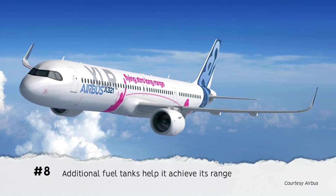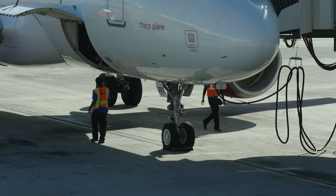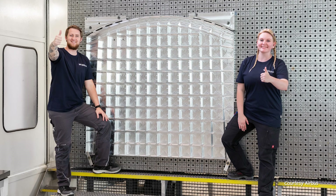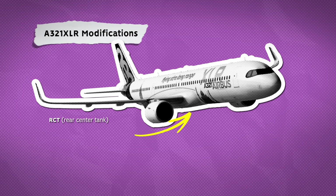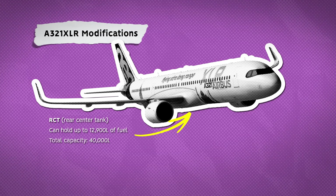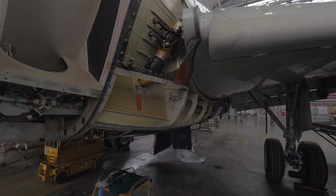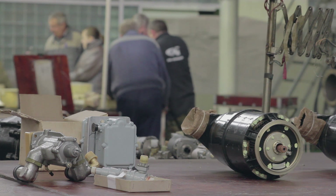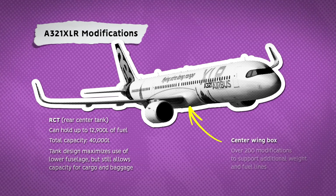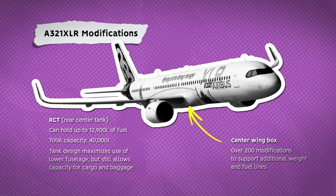Number 8: The A321XLR has additional fuel tanks. The extra range is achieved with additional fuel tank storage. The A321LR also achieved this with several additional center tanks, but the A321XLR goes much further with a newly designed rear center tank, or RCT. The RCT sits behind the main landing gear bay and can hold up to 12,900 litres of fuel, giving the aircraft 40,000 litres capacity in total. German company Premium Aerotech builds it, and the first tank was completed in May 2021. The design maximizes the use of the lower fuselage but still allows capacity for cargo and baggage. The center wing box also required over 200 modifications to support the additional weight and fuel lines for the RCT, and Airbus completed the first box in April 2021.